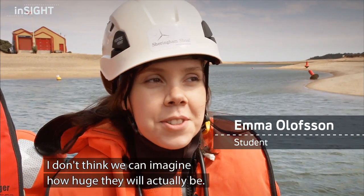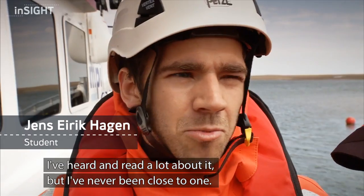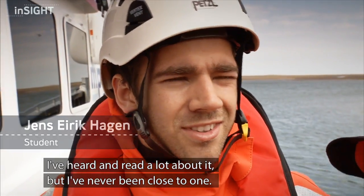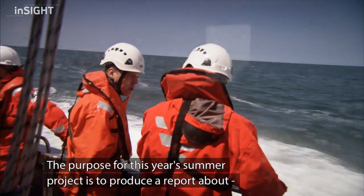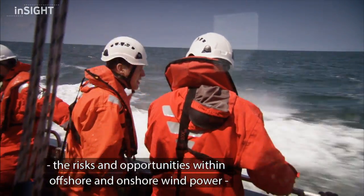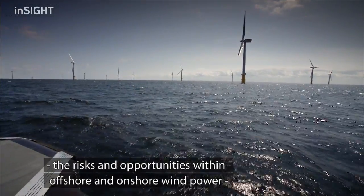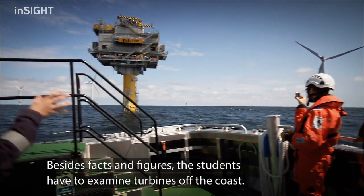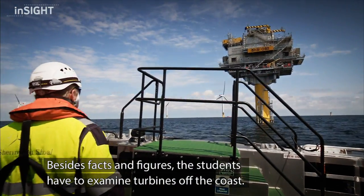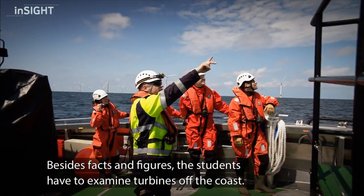I don't think we can imagine how huge they will actually be. I've heard a lot about it, I've read a lot about it, but I've never been close to one. The purpose of this year's summer project is to produce a report about the risks and opportunities within offshore and onshore wind power in several European countries. Besides facts and figures, the students got to examine the wind turbines off the British coast.